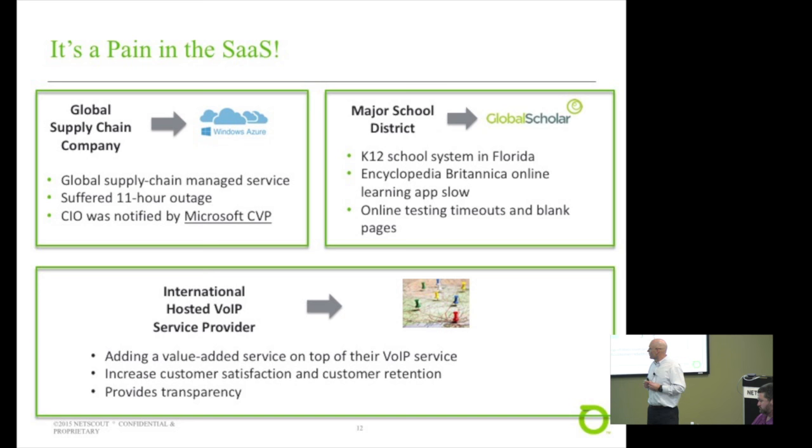Another type of customer we have is on the service provider side. We've got a large hosted VoIP provider building up a service using TrueView Live to assure the performance and availability of their VoIP service, which they're selling to their customers. Now their customers can purchase that VoIP service and also monitor it, which helps transparency on both sides. It's very interesting to this service provider in terms of customer satisfaction and retention, and being able to troubleshoot problems faster.